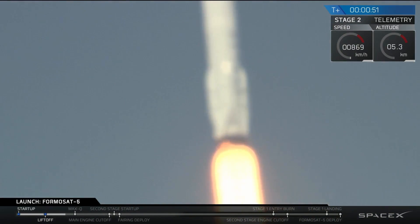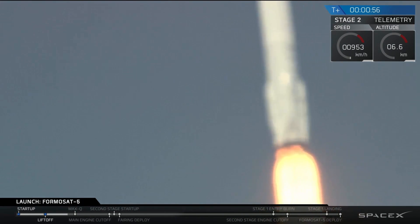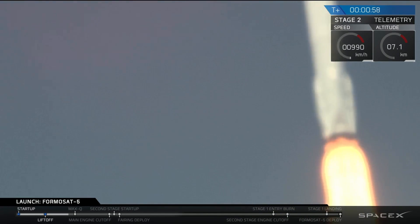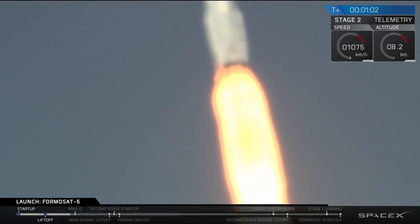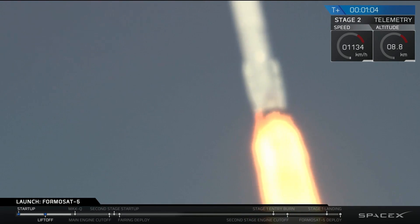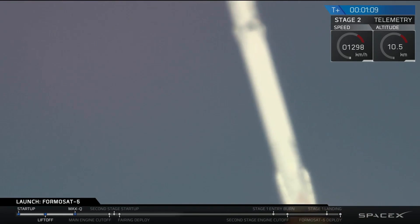Falcon 9 has lifted off from Space Launch Complex 4 pad with the Formasat-5 spacecraft attached. In about 18 seconds, we're going to hit max Q — maximum aerodynamic pressure — which is the point at which the aerodynamic pressures on the vehicle are the highest in ascent.